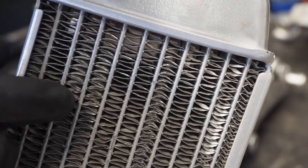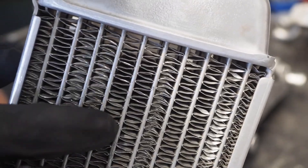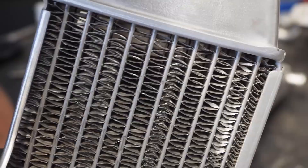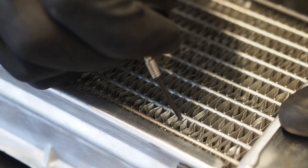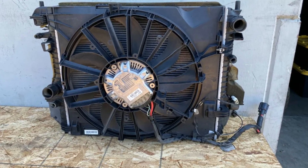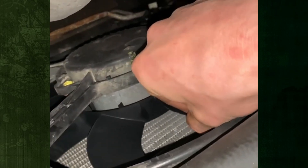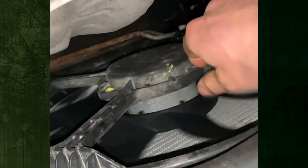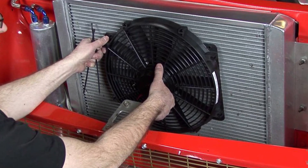Fins can sometimes be bent back into shape to improve airflow, though it's a laborious process. If you try to do this yourself, proceed with caution as you don't want to puncture the radiator. Bad radiator fan? When you're idling or traveling slowly, there won't be enough airflow across the radiator and condenser if your radiator fans fail. If the problem is limited to overheating when you are not moving, it may be a malfunctioning radiator fan.